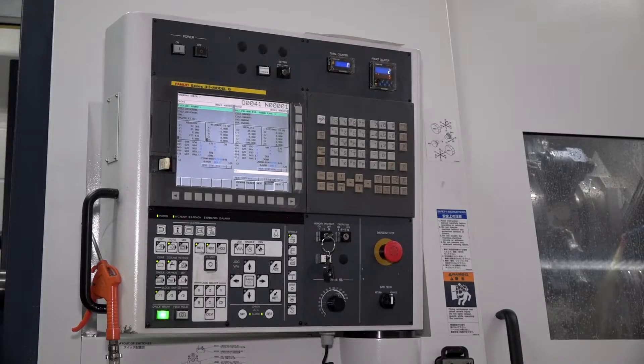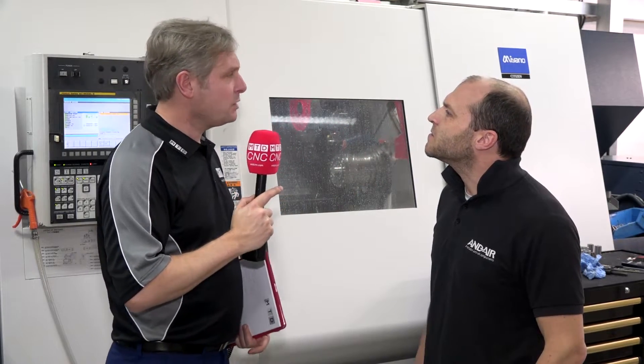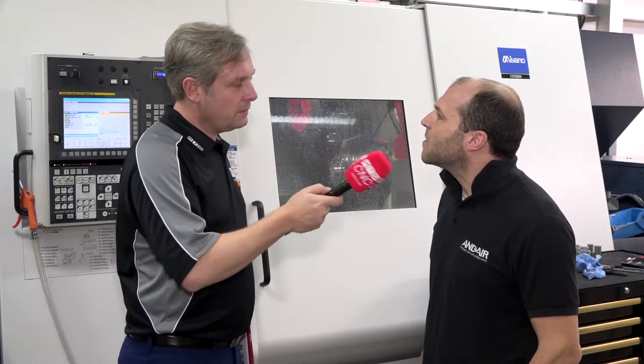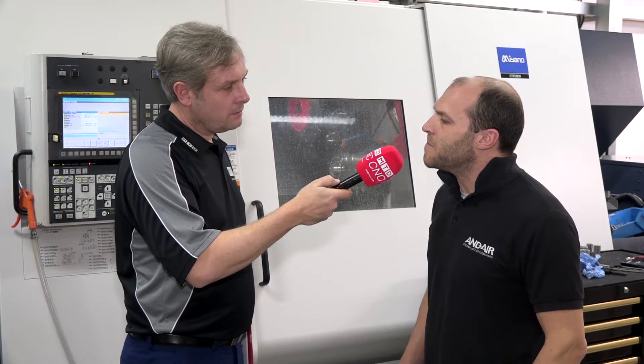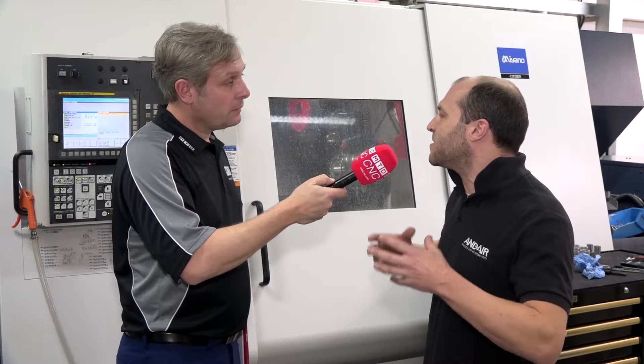You mentioned code — so what control are you using? We're using FANUC. On all five machines we've got FANUC control. Someone mentioned Mitsubishi to me, but you always go with FANUC. Because we've stayed with FANUC all the time, it makes sense to keep with that. Gives you that flexibility.